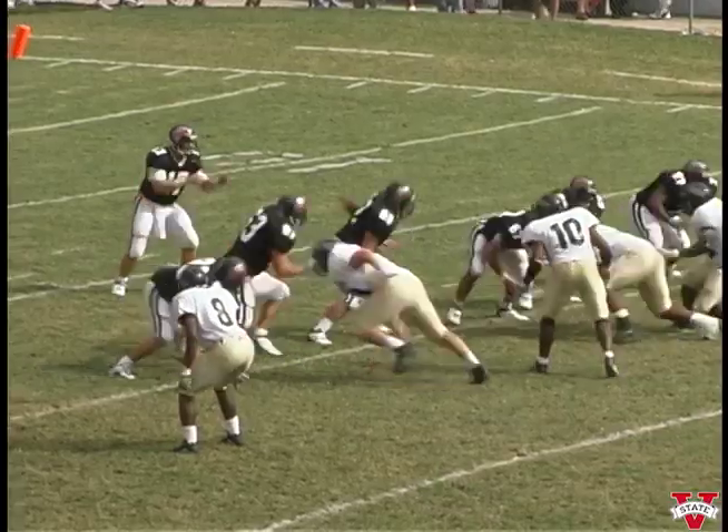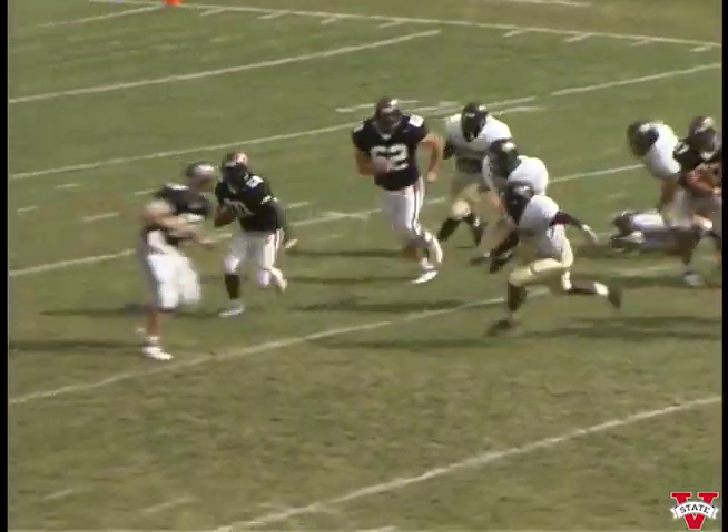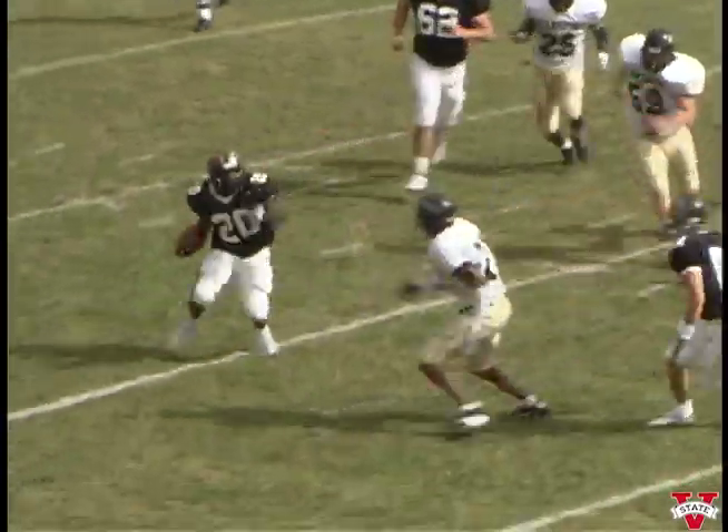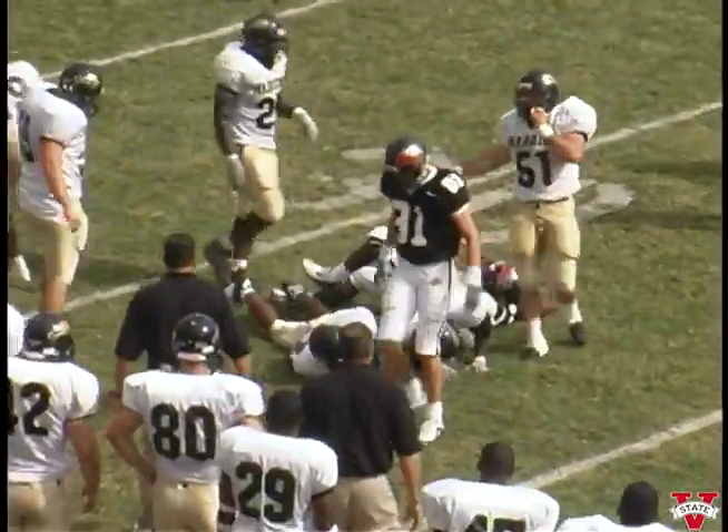In the formation, one running back Tyrone Robinson. They give it to Tyrone up the middle — going, trying to get to the first. Cuts it outside after breaking the tackle — twenty-five, gets the first down. Still on his feet, across the thirty, down to back to thirty-three.